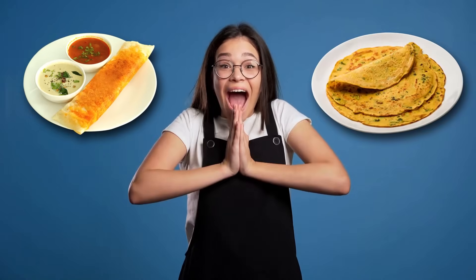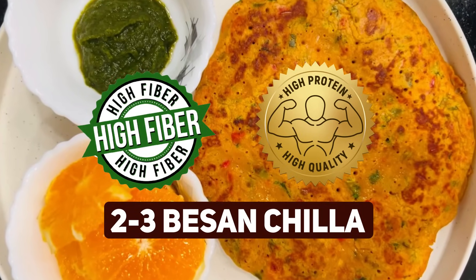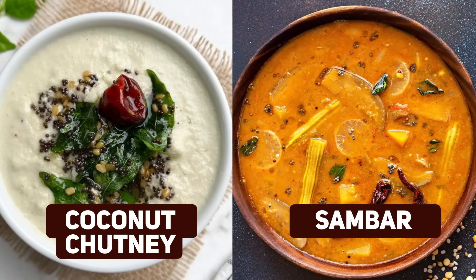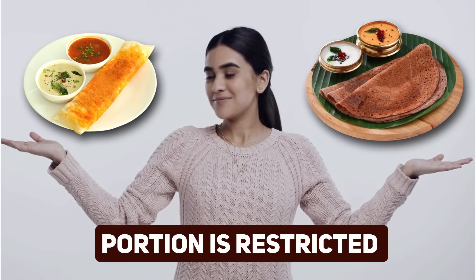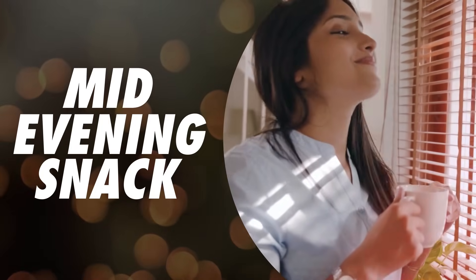The third lunch option is for chila or dosa lovers. You can have two or three besan chila, which is a super high fiber and high protein option, or you can have two plain rava dosa or rice dosa with coconut chutney and some sambar for lunch. Choose whichever option you prefer, but make sure the portion is disciplined and it is prepared fresh.